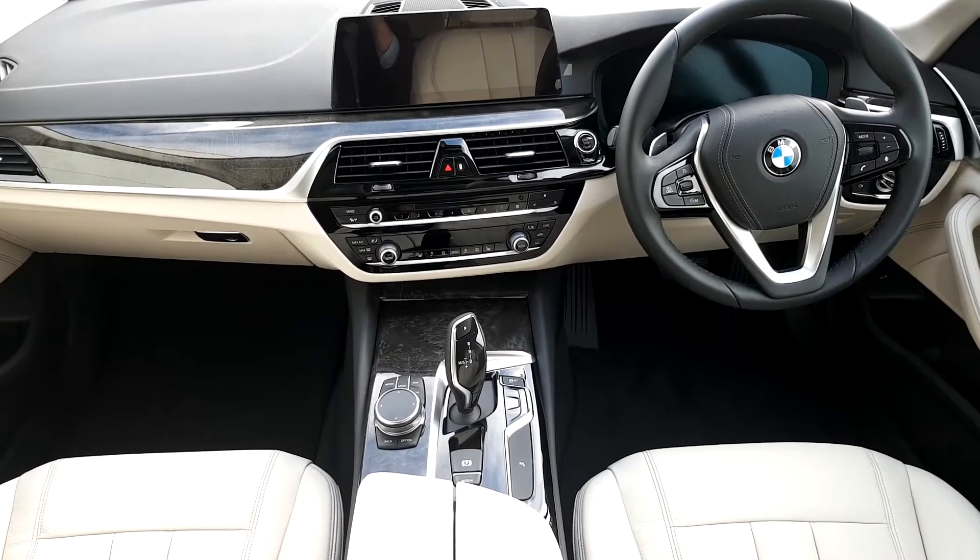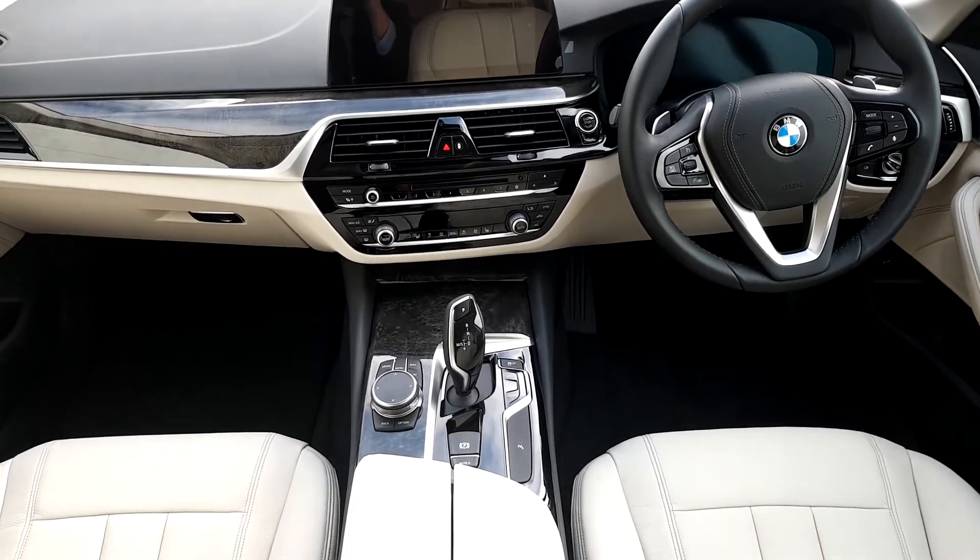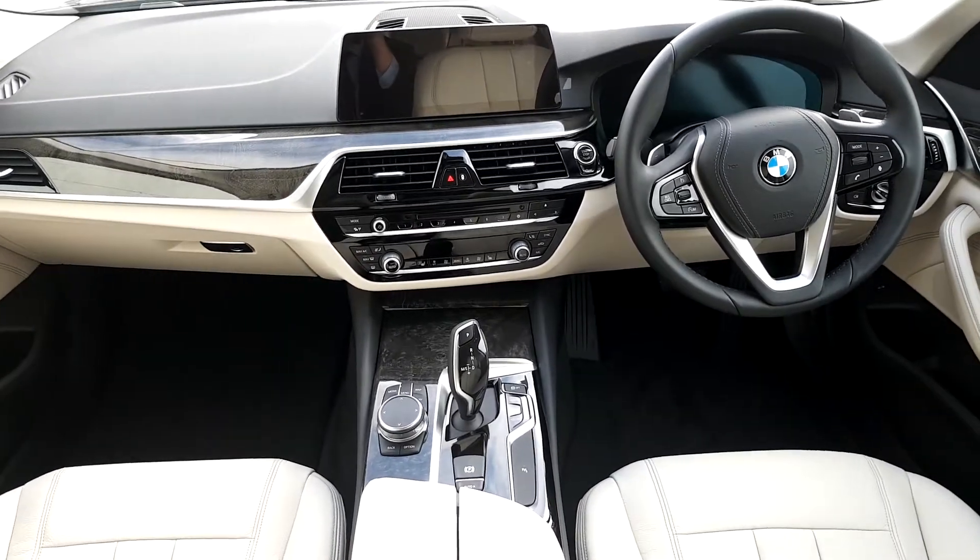It has sat-nav, radio, air conditioning, heated seats, and also a heated steering wheel, which is a beautiful feature.